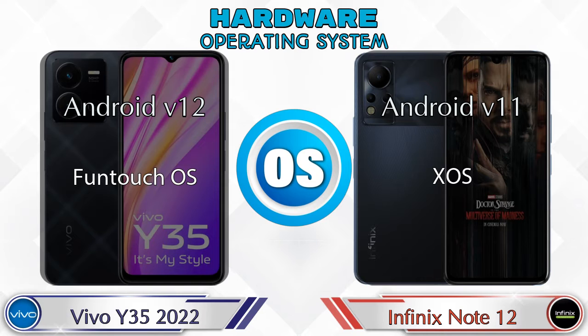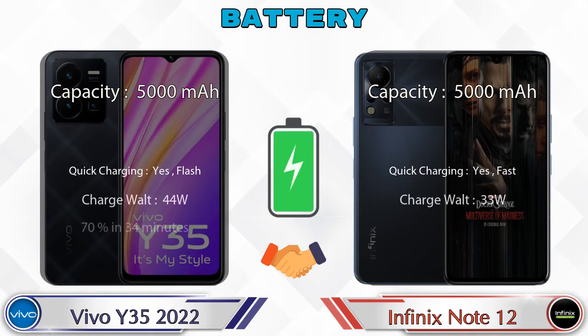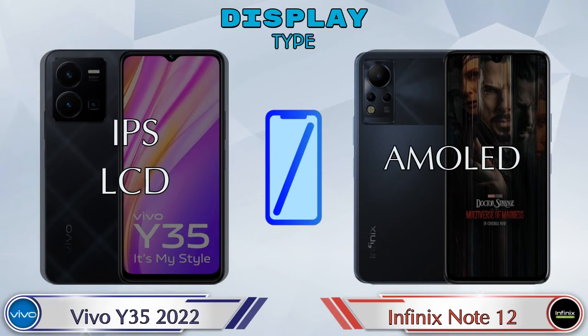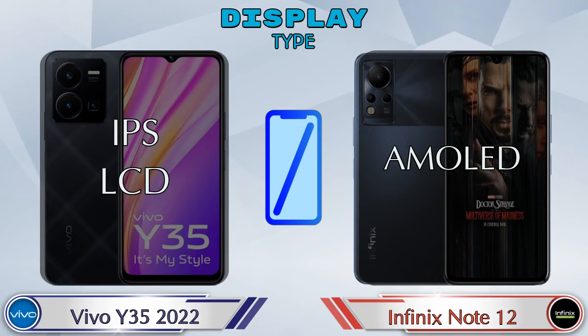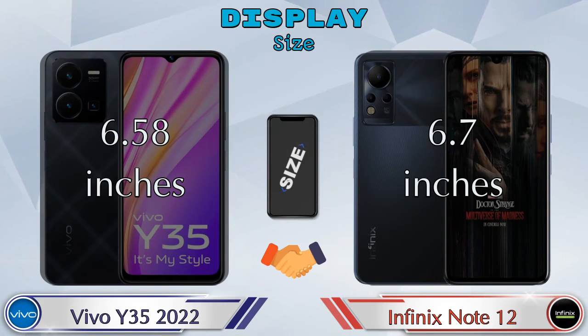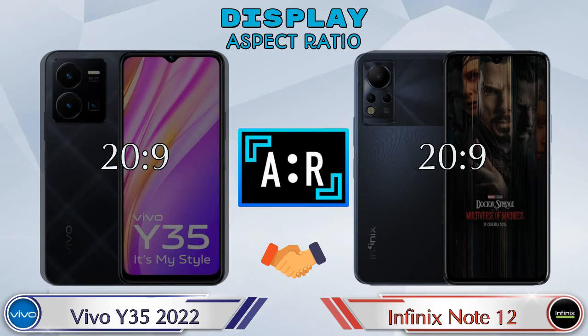The operating system in Y35 2022 is Android v12 and in Note 12 it's Android v11. Now let's see the information about display. For display type, Y35 2022 has IPS LCD and Note 12 has AMOLED display. Display size — Y35 2022 is 6.58 inches and Note 12 is 6.7 inches. Aspect ratio is the same in both phones at 20:9.